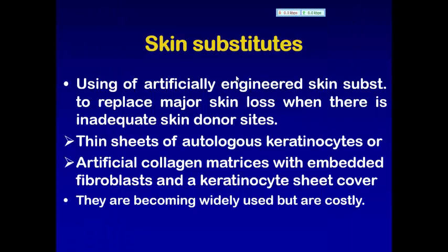أيضا طريقة أخرى لـ skin coverage. عندنا skin loss ونريد أن نغطي area. نقوم بعمل graft، ونختار type of graft، وبعدين flaps وأنواعها، وبعدين النوع الثالث الـ tissue expander، وبعدين الـ skin substitute.